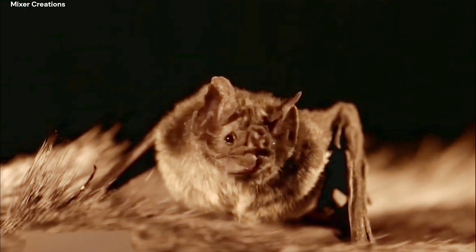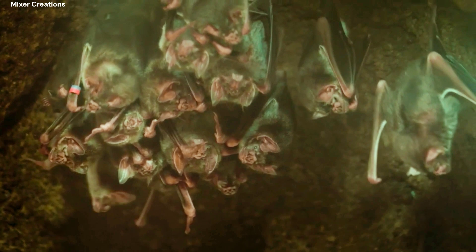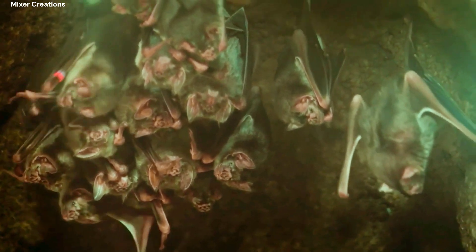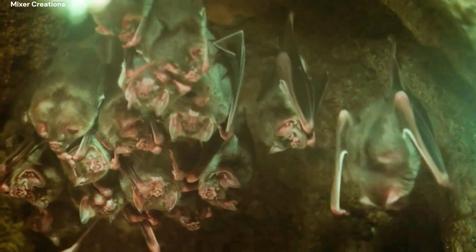Vampire bats have a unique system of sharing food with other members of their colony. If one bat is unable to find food, other bats in the colony will regurgitate some of their own blood to help feed it.